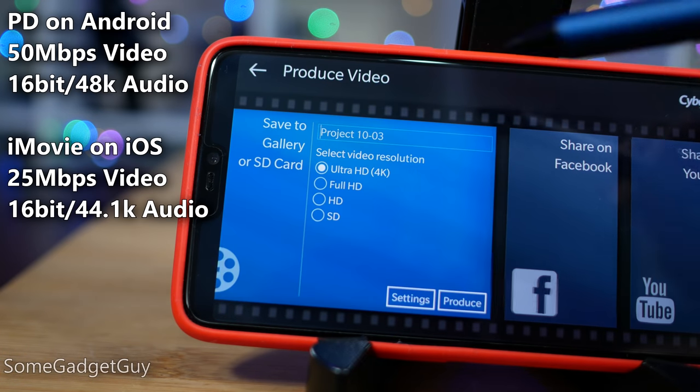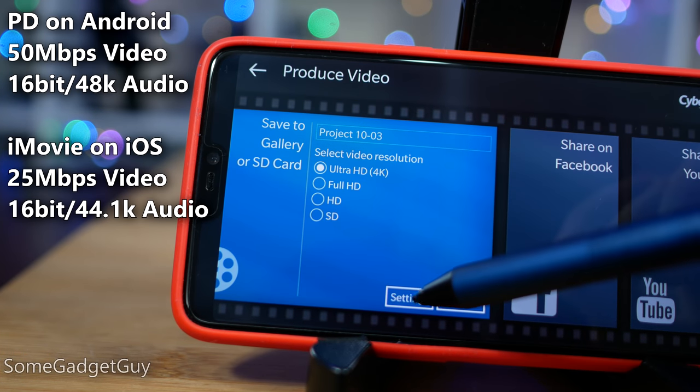This is Apple, so maybe we got a higher quality video. That would be worth the difference in rendering, right? Nope. PowerDirector on Android delivered a final output at twice the bitrate of iMovie on the iPhone — not necessarily a commentary on quality, but the Android phones are processing twice as much information per second and still arriving at a faster rendering time.